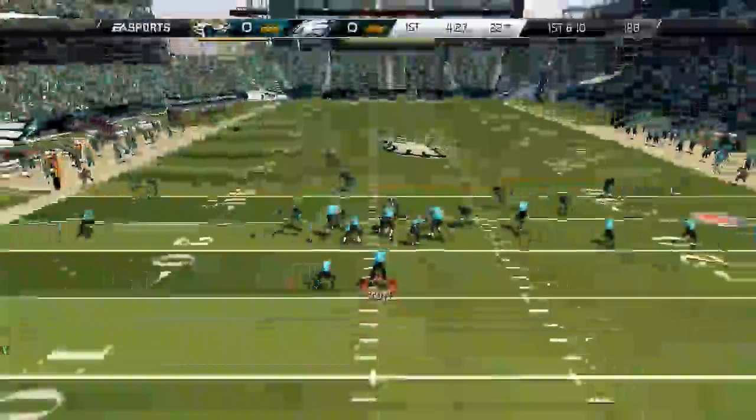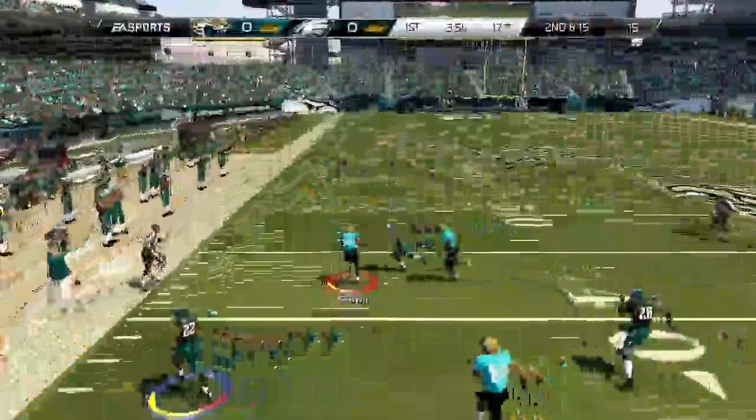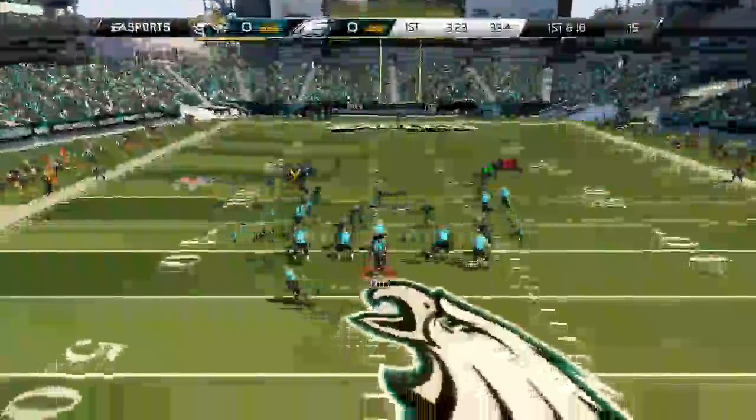He is so disrespectful — somebody please give that gentleman a link to my channel. Do not throw the ball my way! What an absolute amazing interception, just a really quick snag. I was manned up on McCoy and wow, just a really quick snag.